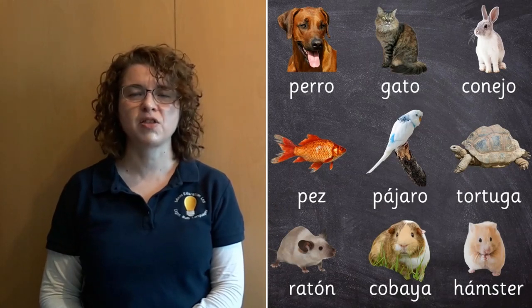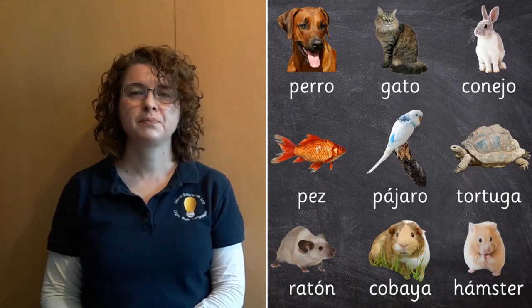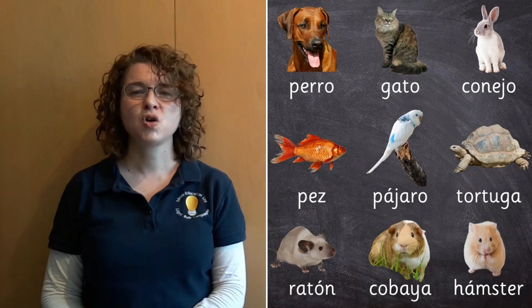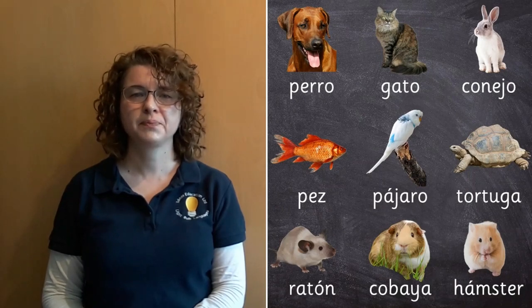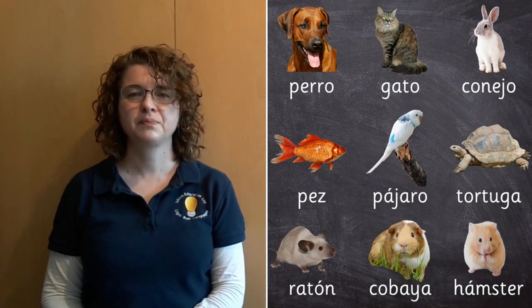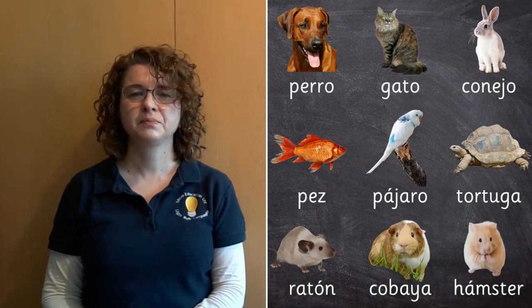Let's just try them all one more time: perro, gato, conejo, pez, pájaro, tortuga, ratón, cobaya, hamster.